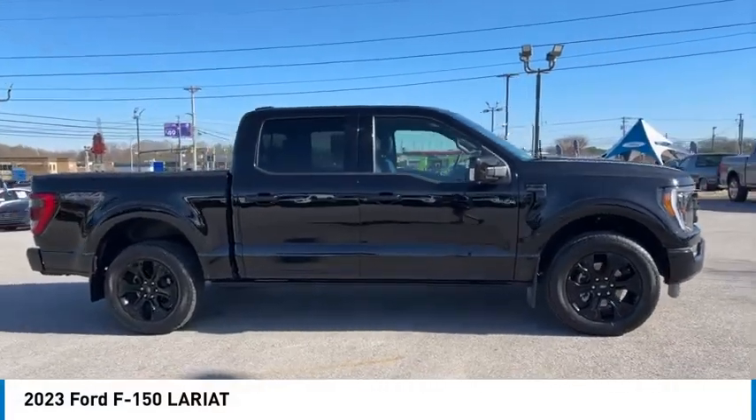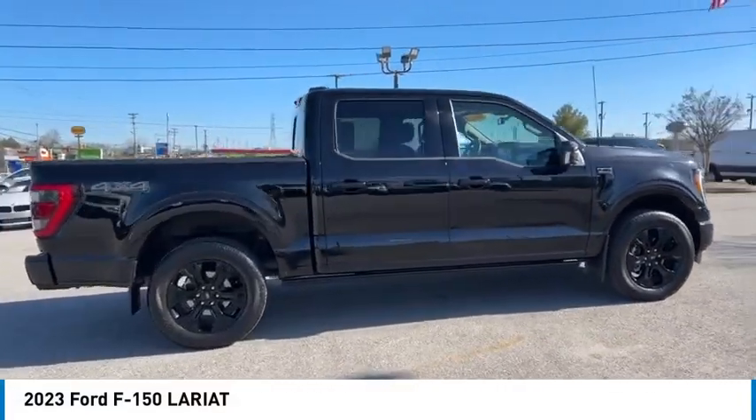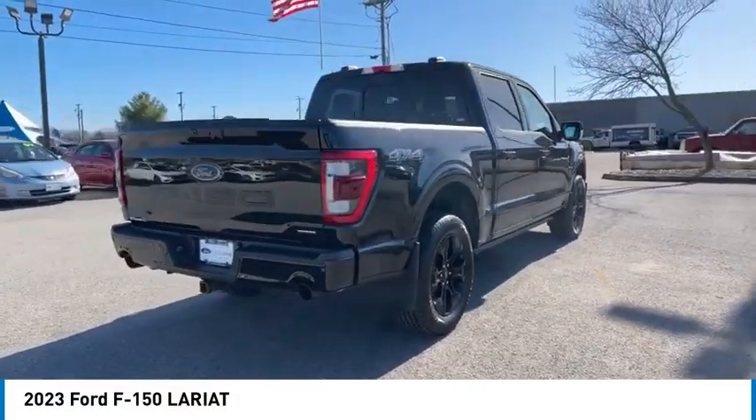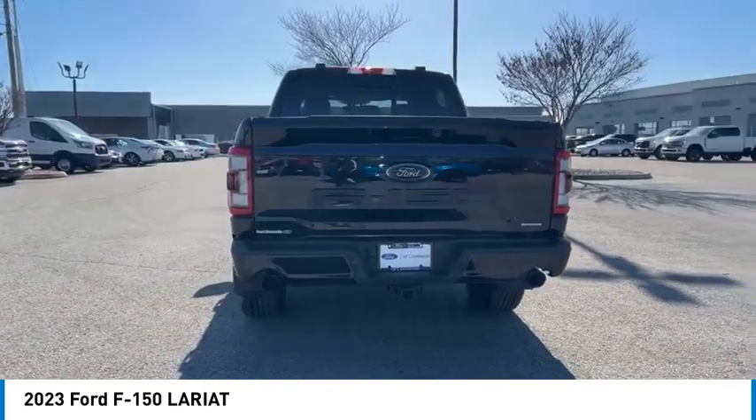Take a ride in the 2023 F-150. A Ford F-150 knows how to handle any situation. It's built to follow orders. No whining.